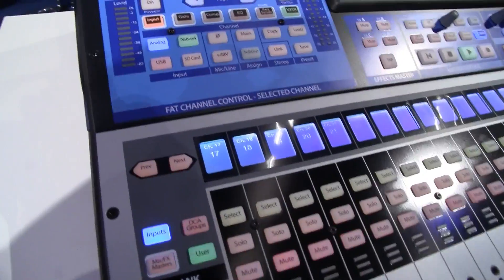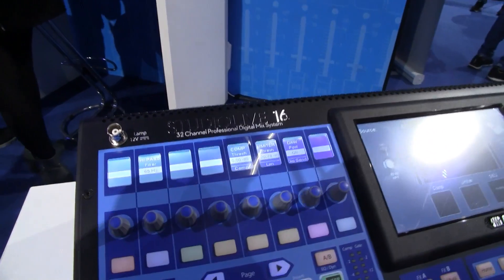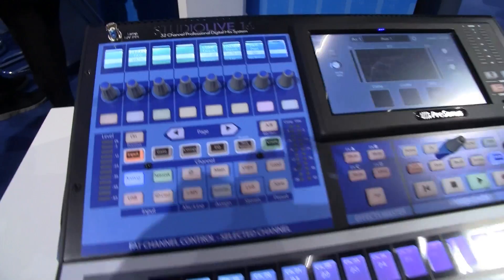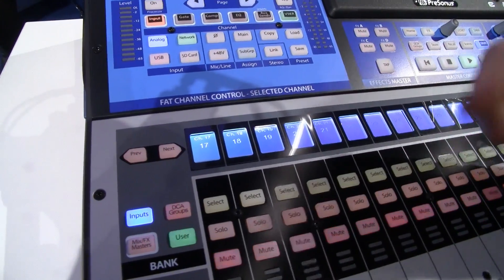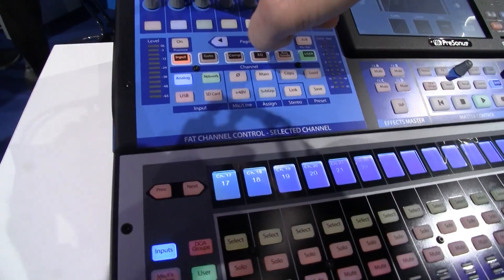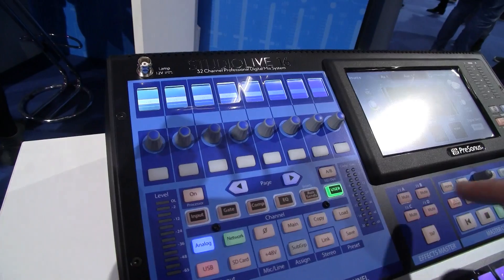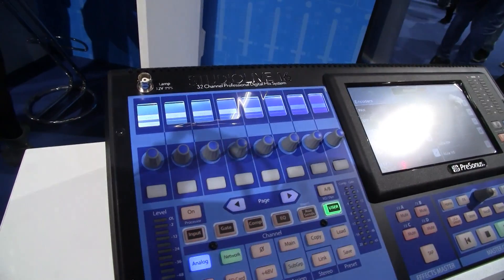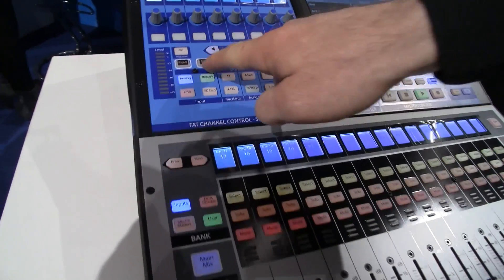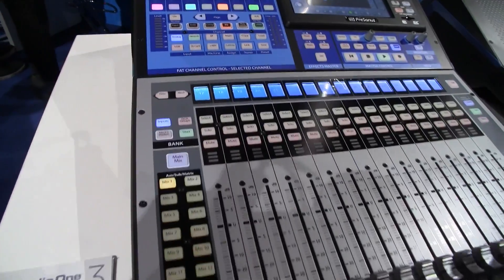And of course you've now got scribble strips and assignable LCDs for the fat channel too. Exactly — you've got your channel information, pan information, and up here these will change for user layers, for different purposes. We can assign different functions to different LCD panels, and they will give you your parameters for your processing — EQs, compressors and things.